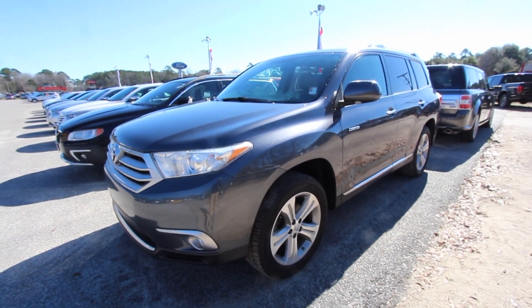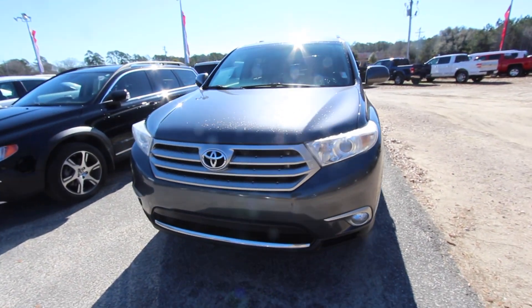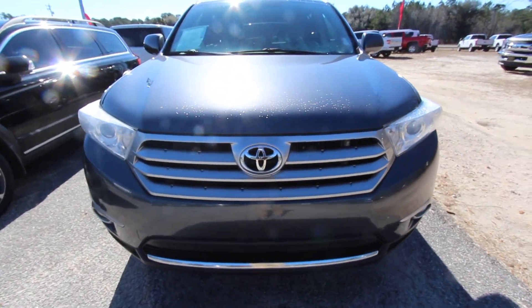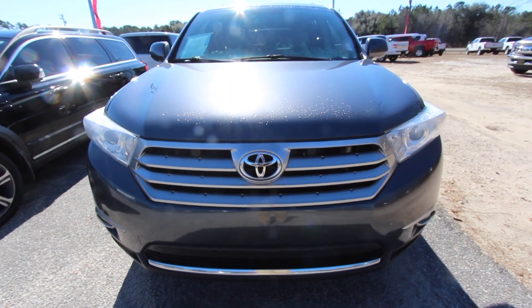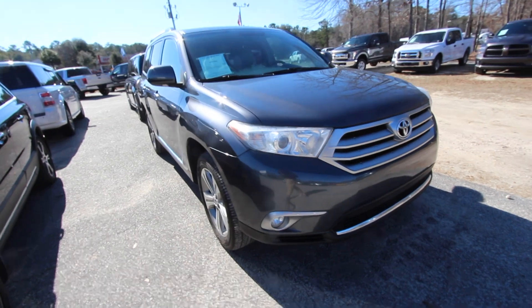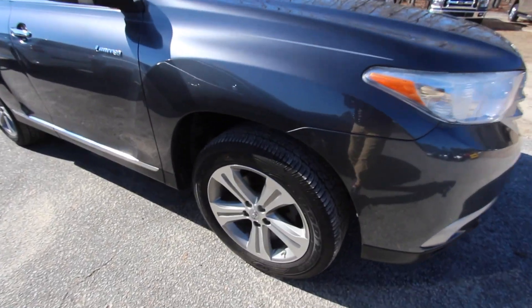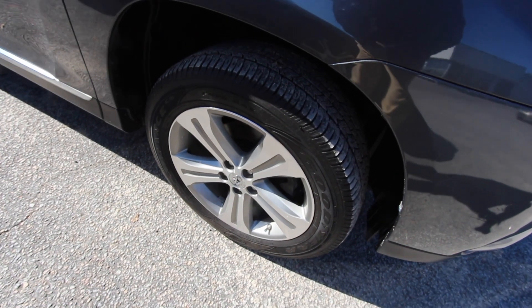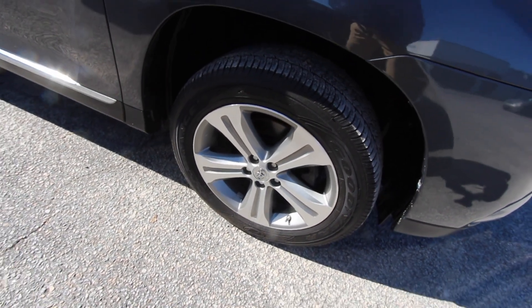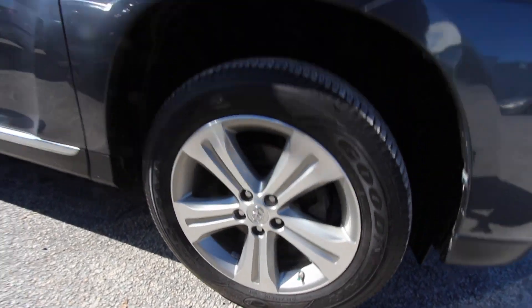I can already tell this is going to be a nice one for somebody out there. Nice color — it's an earth tone, kind of a gray. If I see any dents or scratches on this vehicle I will point them out to you on camera. Front end looks good, headlights look good, fog lights look good. Tires look good, plenty of tread. Alloy wheels are in good shape — they're 19 inch in size, so pretty big wheels.